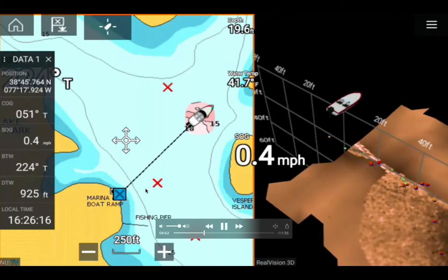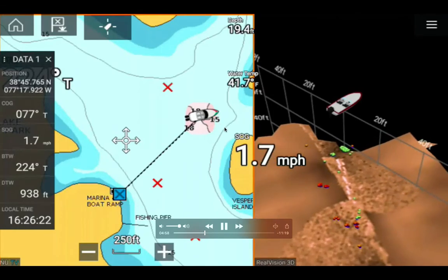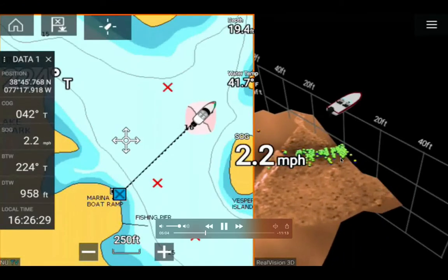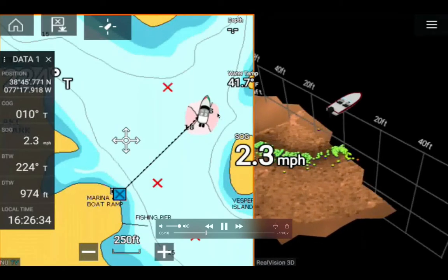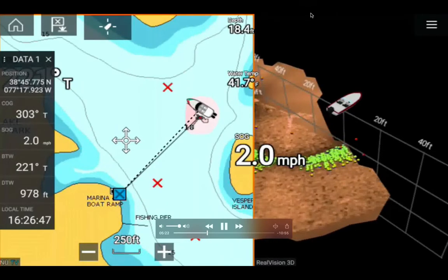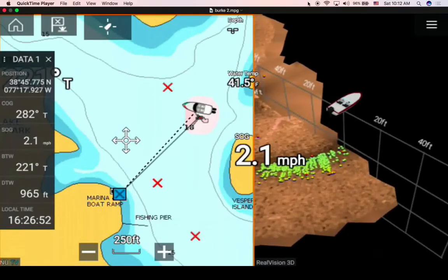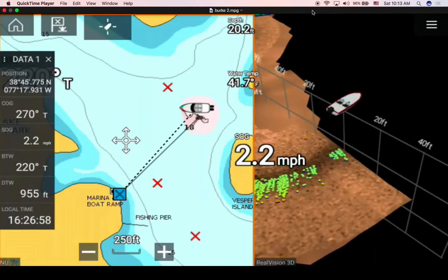My longitude is shown and a route has been plotted back to the boat ramp. I picked up speed and turned my kayak toward the ramp. On the 3D sonar on the right side of the screen, I'm traveling at 2.2 miles per hour. Fish are congregating at the bottom, 18 feet deep. It's amazing to see all this detail.